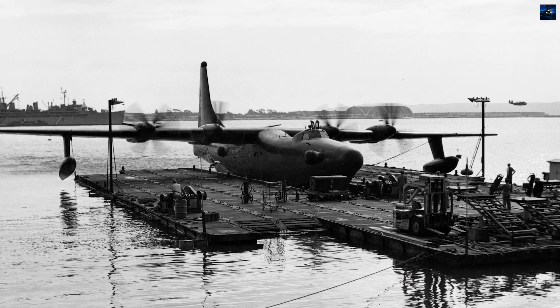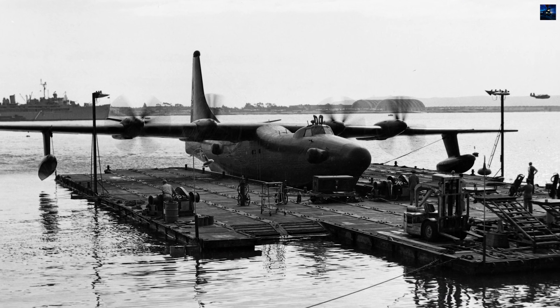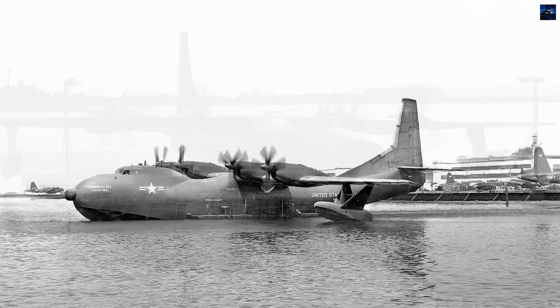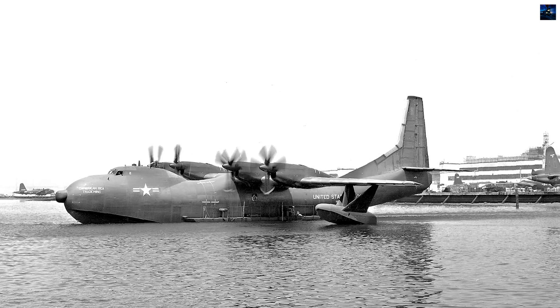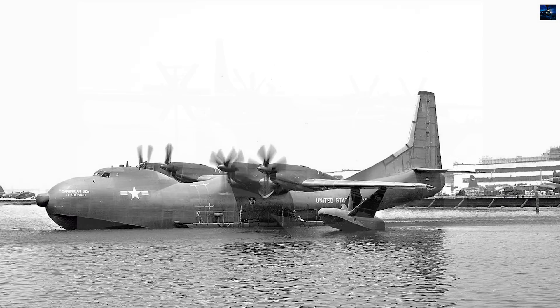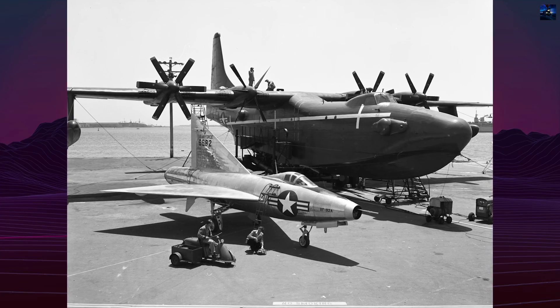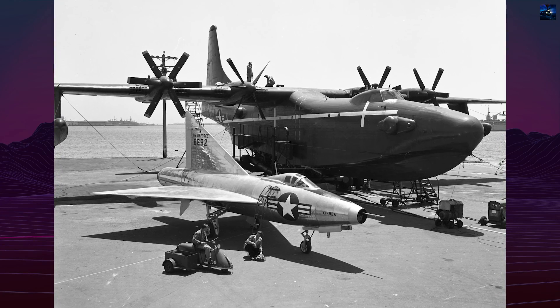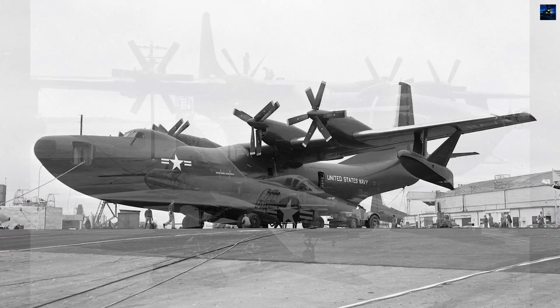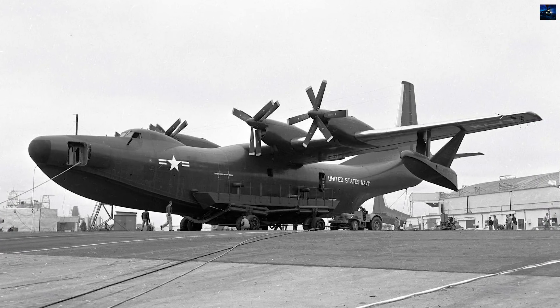The Convair R3Y Tradewind was an ambitious American turboprop-powered flying boat developed by the Consolidated Vultee Aircraft Corporation, Convair, in the aftermath of World War II. Initiated by a 1945 United States Navy request, the project aimed to explore cutting-edge technologies, particularly laminar flow wings and turboprop propulsion, which had shown promise during the war.